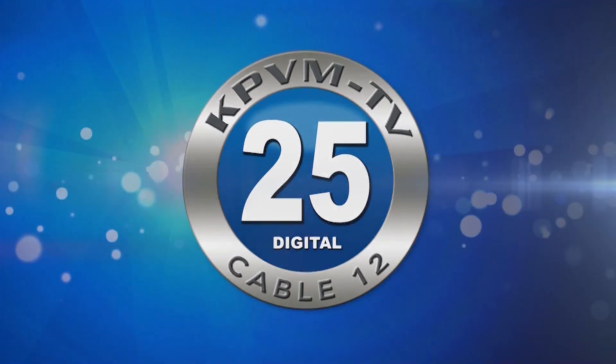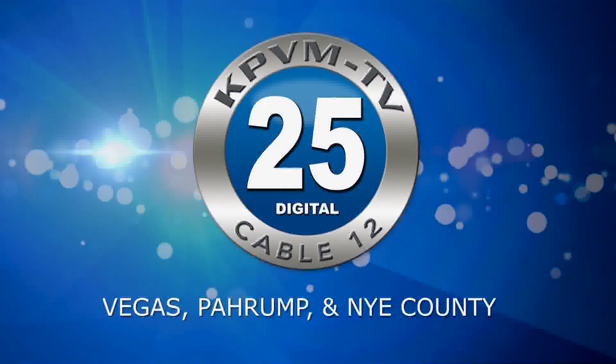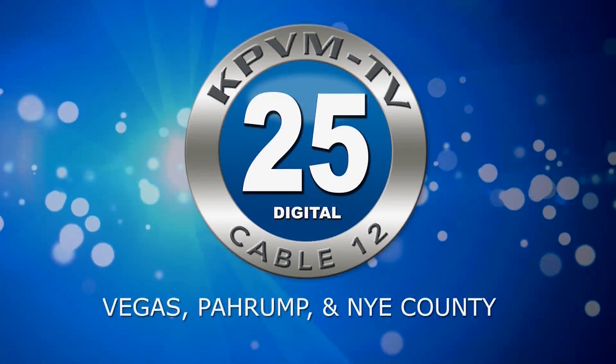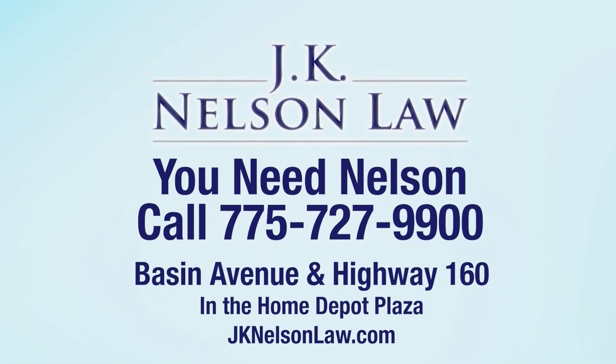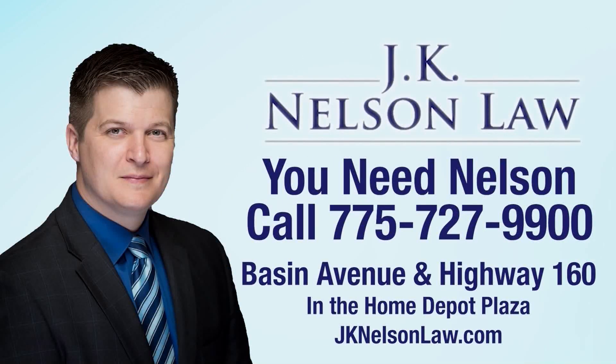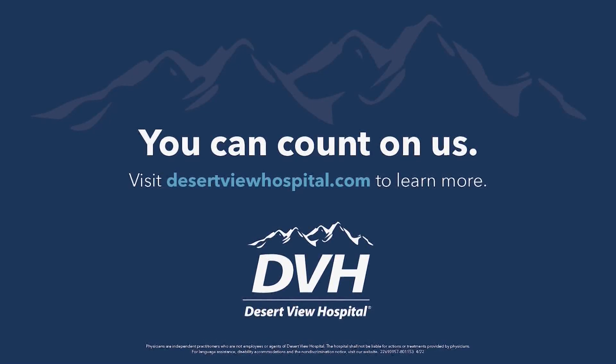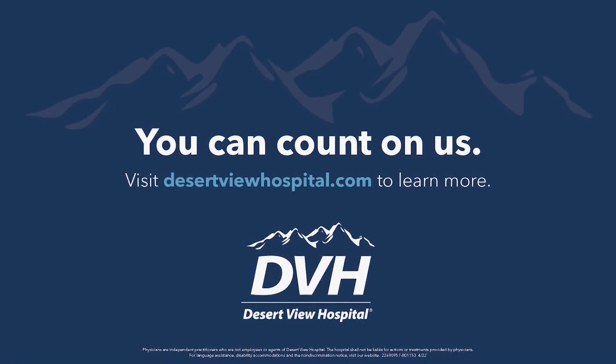This is News 25 with Deanna O'Donnell, local news you can count on. News is brought to you by J.K. Nelson Law — give them a call at 727-9900. News is also brought to you by Desert View Hospital: you can count on us.